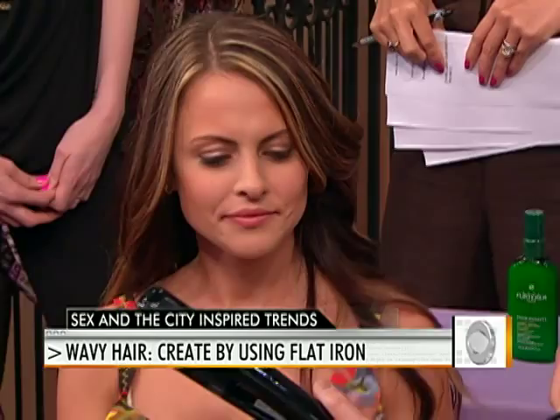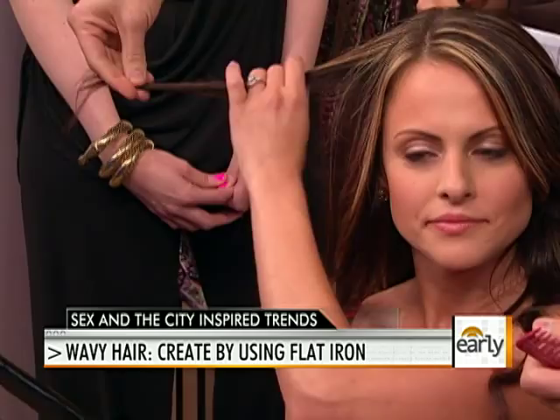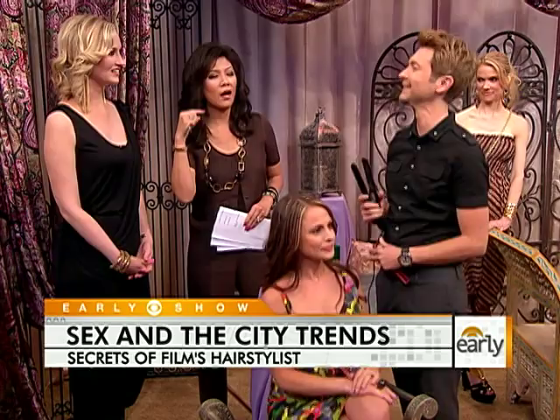I'm going to show you a quick trick with my trusty flat iron — I'm sure a lot of us have these at home. So what we're going to do is pull your hair straight out on a vertical, a twist of the wrist, and one slide down will get you that sexy wave. I'm going to pass this over to Jen so she can show you how accessible this is. So I can even do this at home? You can definitely do this at home. Just a little twist of the finger, and you'll get that right in there. Is that the key? That's the key.